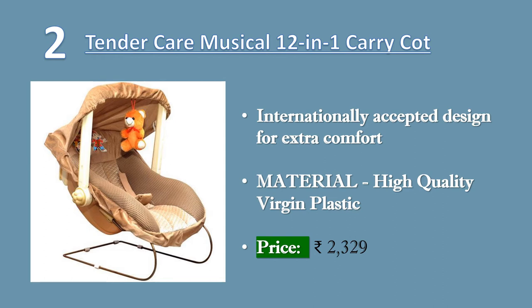Comes with mosquito net and high quality ropes. Price Rs. 2,329.